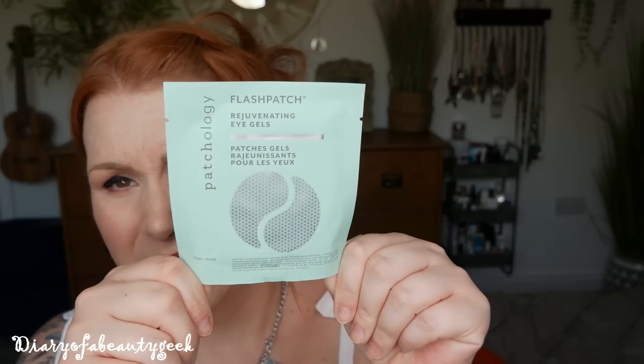Lastly, another familiar product — I've had these patches in different subscription boxes and they are lovely. This is Flash Patch by Patchology — rejuvenating eye gels, one pair in here. I love things like these; I put them in my mini fridge. It says when you're really tired no concealer in the world can help — these are the most effective way to brighten droopy peepers. I think you get five in a box for around £14.